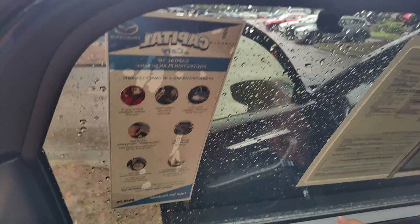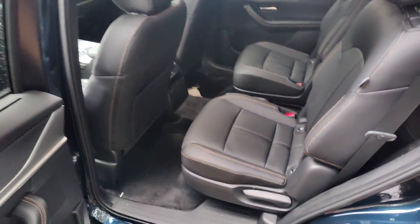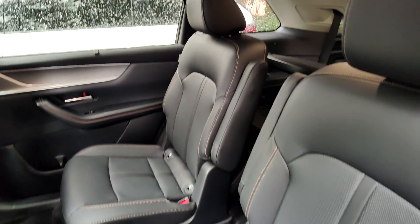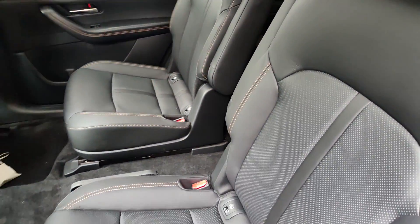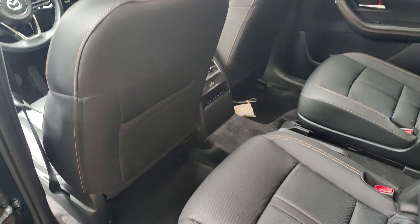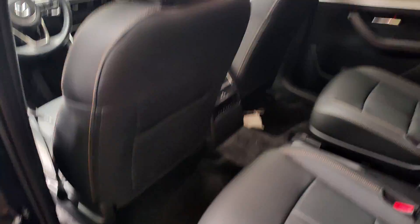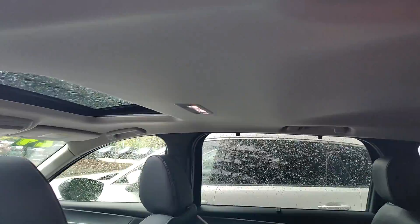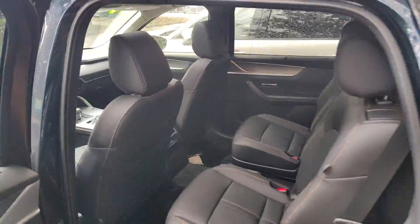You do get rear sun shades. This example has the captain's chairs. Rear seats look to be in perfect shape — again, no evidence of pet hair, no weird odors. The headliner is in fantastic shape as well.